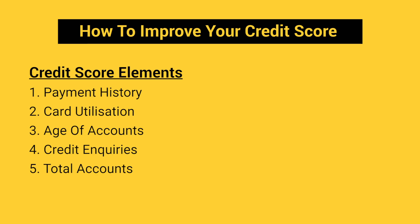There are a total of 5 factors that influence your credit score: Payment History, Card Utilization, Age of Your Accounts, Credit Inquiries, and Number of Accounts that you hold. Based on which factor is pulling your score down, let's talk about some steps you could follow to get your score up.